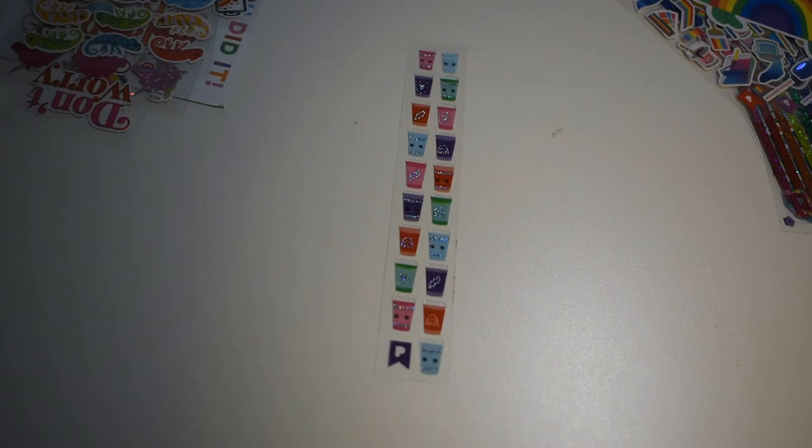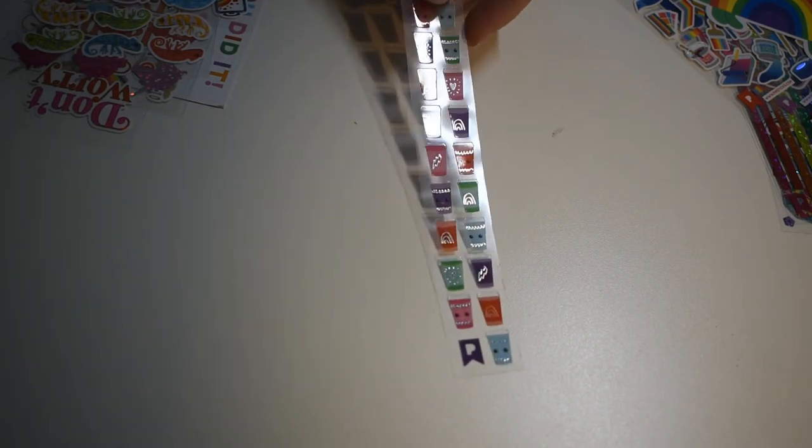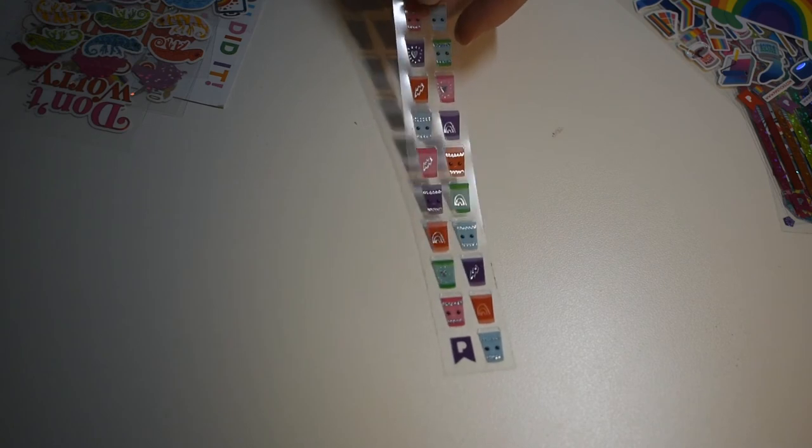Here are some coffee cups — to-go cups, kind of sparkly with little patterns on them. It's really nice. I like the size of them too, kind of smaller.